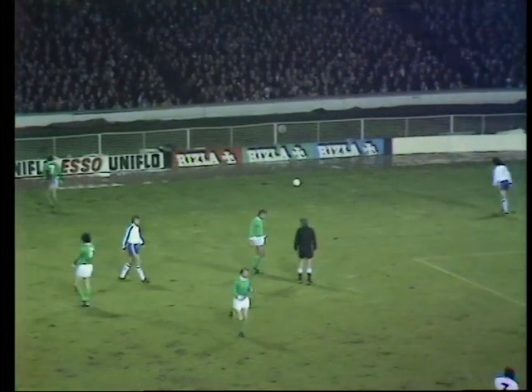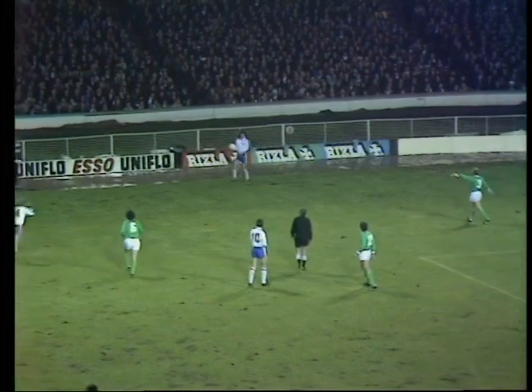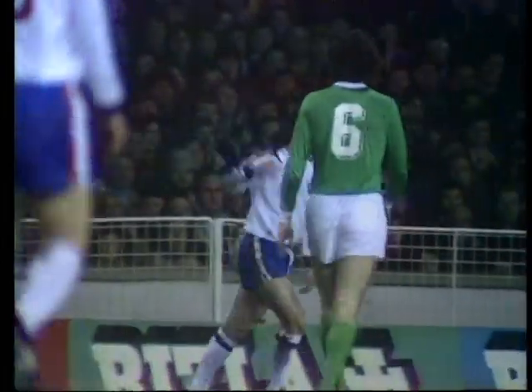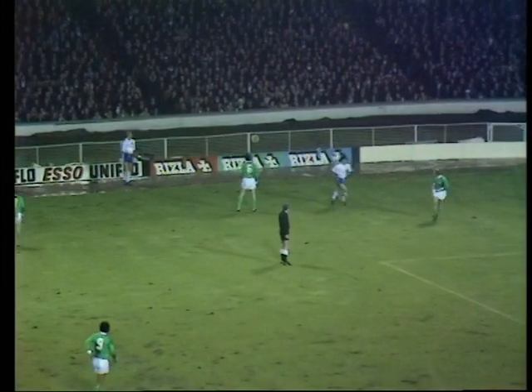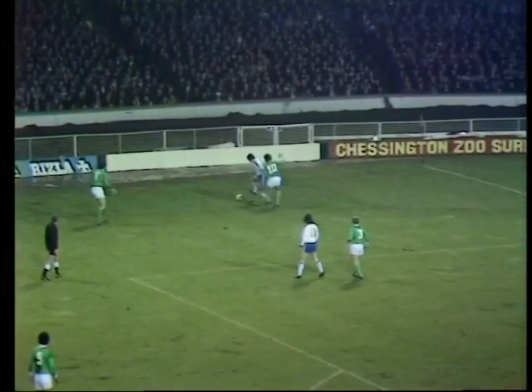Sir Alf, you want to say something? The England team were playing, settling down very well and very quickly, and I thought this last movement — the one-two between Alan Ball and Hudson — was an extremely good movement. And it was a bit unfortunate that we didn't get a touch inside the 18-yard box.